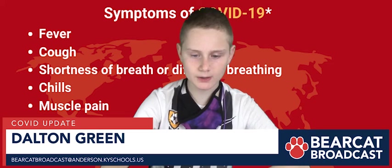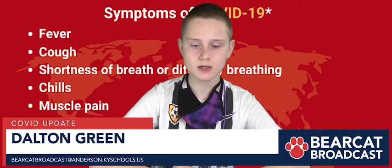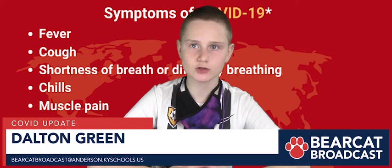Good morning, Bearcats. Here's your COVID updates. Ever since February 25th, where we had a high spike in cases, we have gone back down to 780.